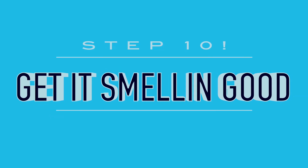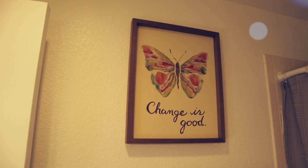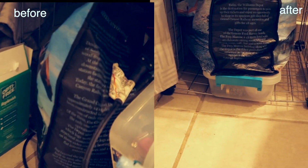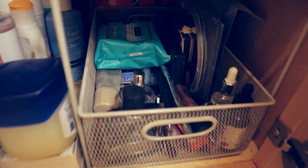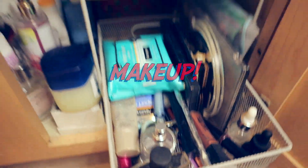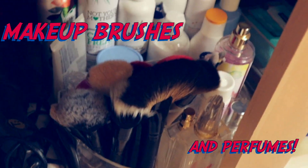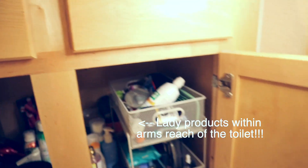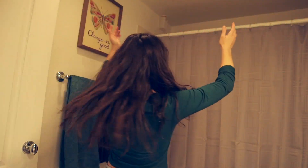And here is the grand reveal! I have a sparkly clean bathroom that's organized from top to bottom. Now it's time to light a candle, draw a bath, or just dance around in my bathroom because I just organized the heck out of this place and I'm proud of myself.